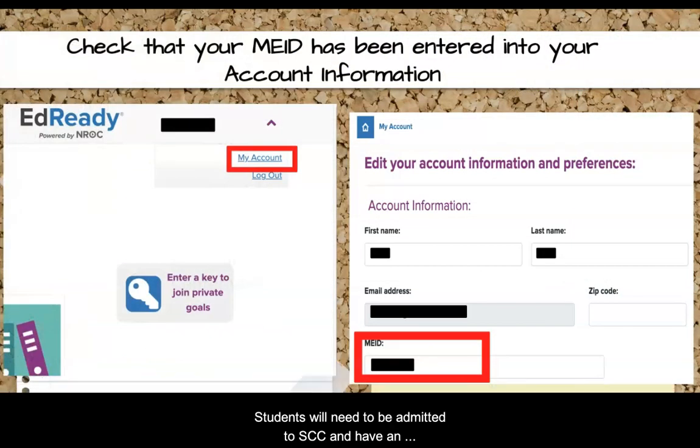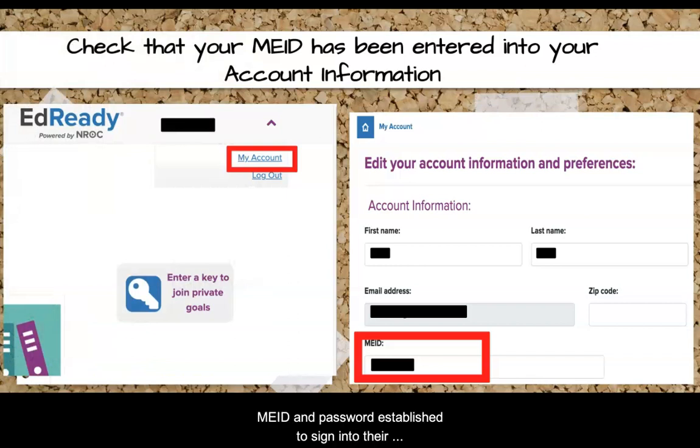Students will need to be admitted to SCC and have an MAID and password established to sign into their EdReady account. Once students have signed into their accounts, they should click on their name in the upper right-hand corner, then select My Account from the drop-down menu. Please review your account information to make sure it is correct and up to date. It is important to double check that your MAID has been entered into your account information, as our system uses the MAID listed in your account info to link the scores to your SCC student account.